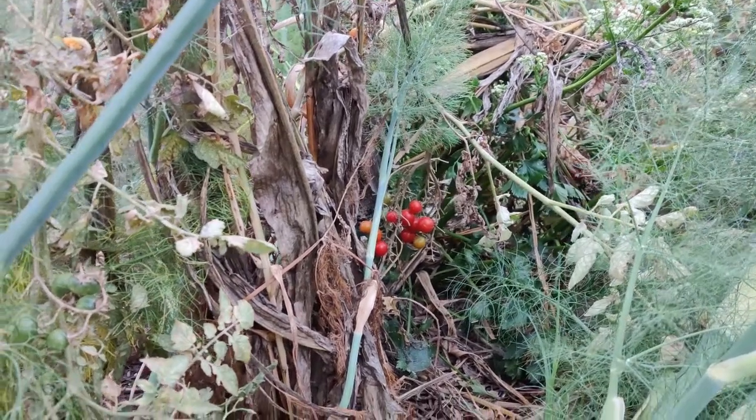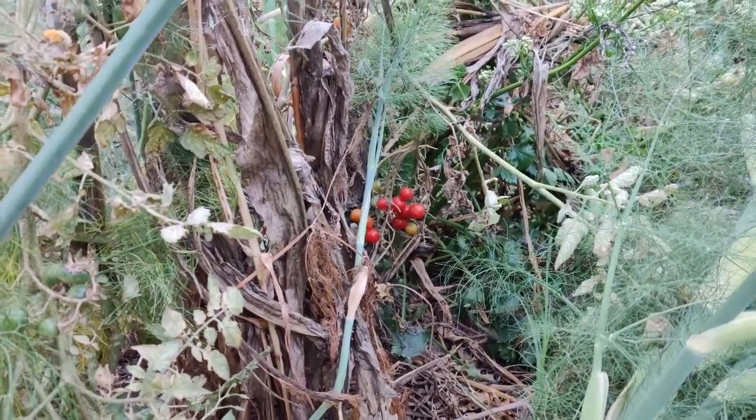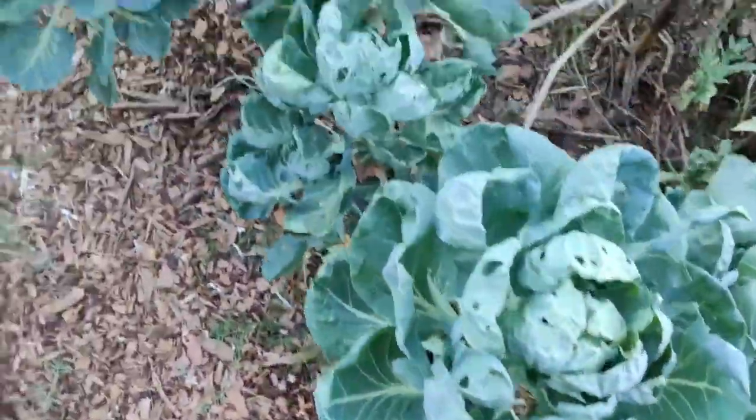Hi there, good morning. I just wanted to show you that cluster of tomatoes I have right there. I'm going to harvest those, possibly give them to the chickens — they love it.